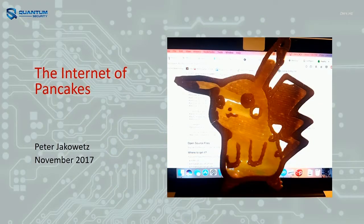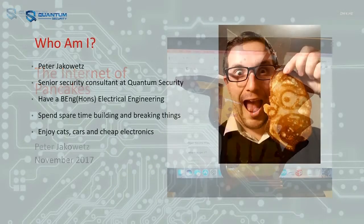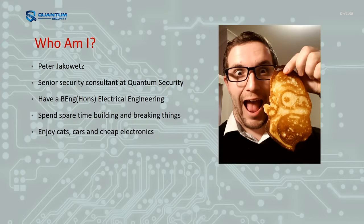G'day. My name is Peter Jackowitz. I'm here to talk to you about some pancakes today. I'm a senior security consultant at Quantum Security. I have a background in electrical engineering. In my spare time I like to break things — most of it. I enjoy cats, cars and crappy electronics.